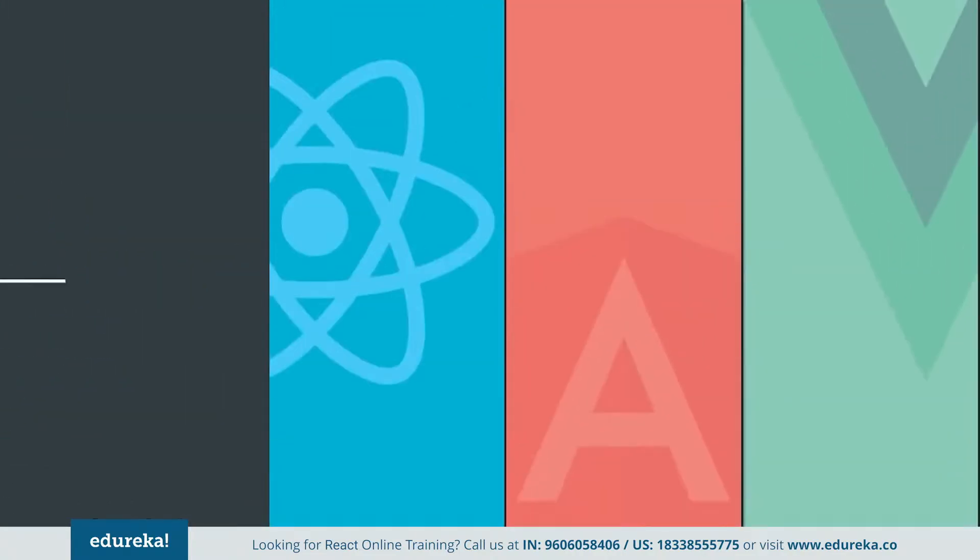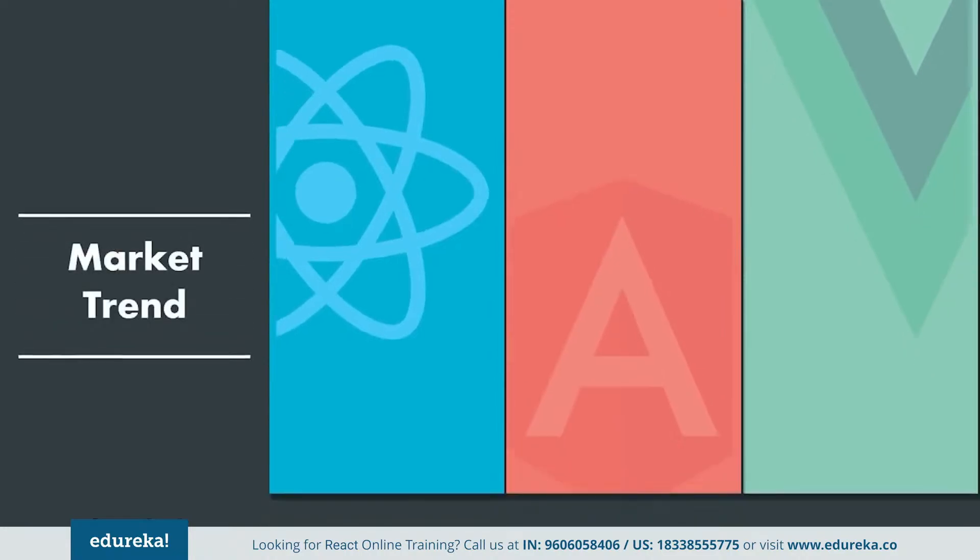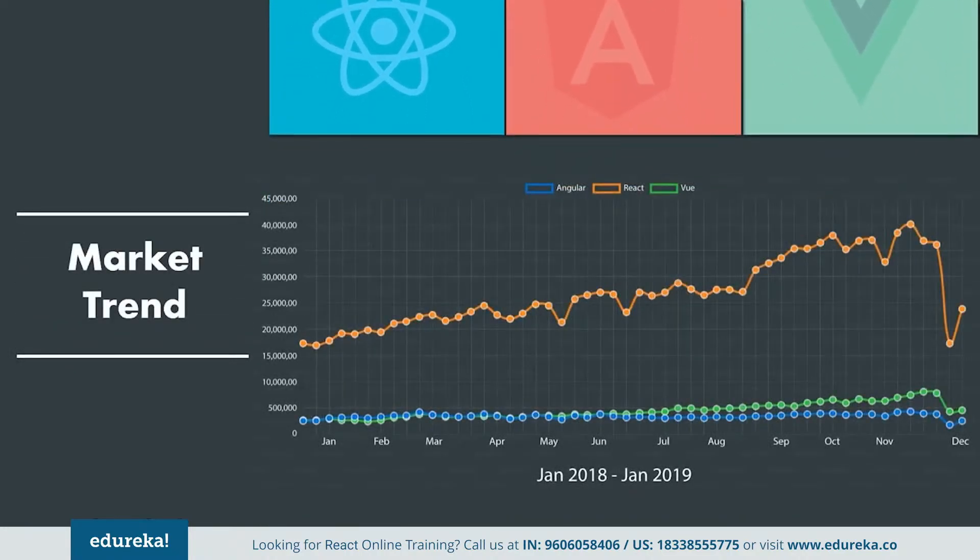Next, we have the market trend. Being the oldest in the stack, Angular gains the favor of 51.7% of developers. React, being comparatively younger, is embraced by 66.9% of survey developers. Vue is the newest in the stack and hasn't gained much popularity as yet, but it definitely holds the ability to participate in this battle, and it won't be surprising if Vue takes the lead in the upcoming years.